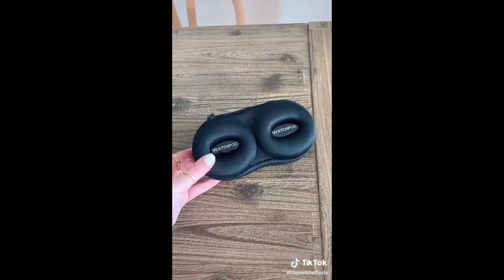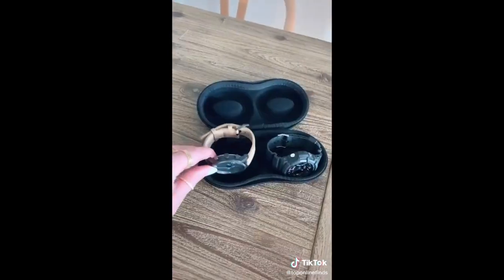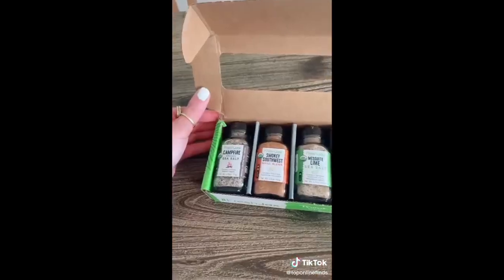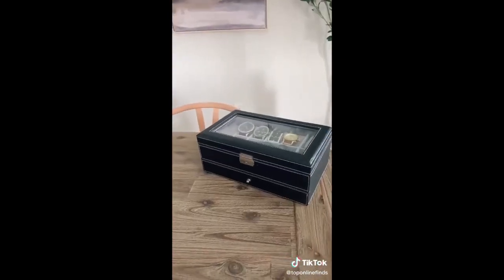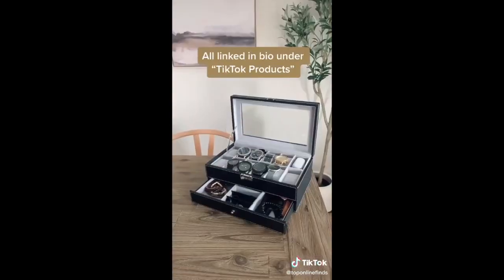This little traveling case can hold two watches — perfect if they're going on a business trip and need to bring some watches. It keeps them nice and protected so they won't get damaged. If your husband or dad loves to grill or cook, this little spice gift set is perfect — it comes with five spices and has over 10,000 five-star reviews. And lastly is this watch box — it can display 12 watches and also has a little drawer on the bottom for any other accessories.